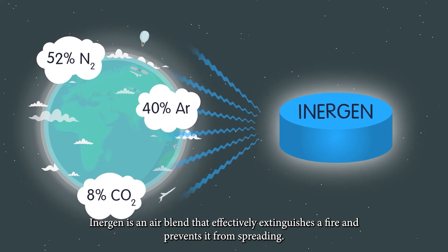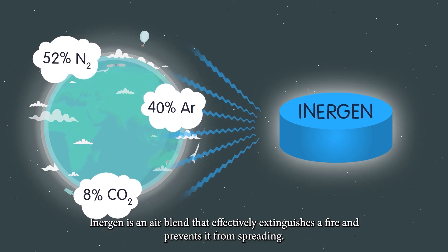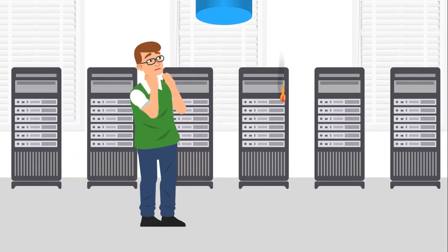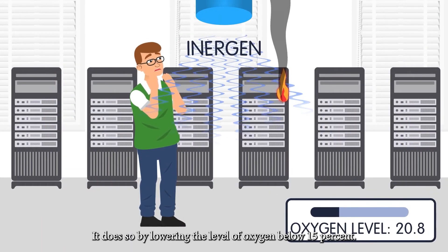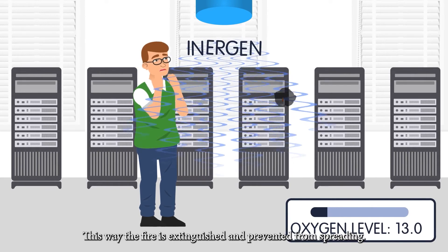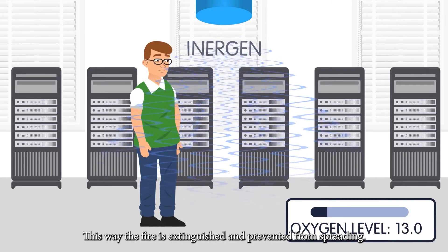Inogen is an air blend that effectively extinguishes a fire and prevents it from spreading. It does so by lowering the level of oxygen below 15%, so the fire is extinguished and prevented from spreading.